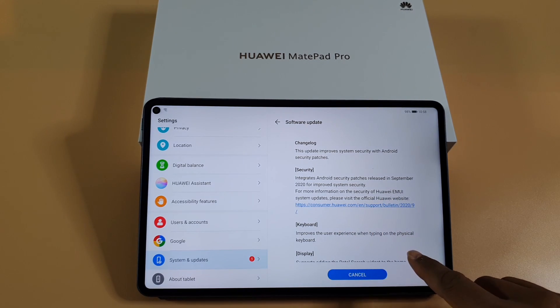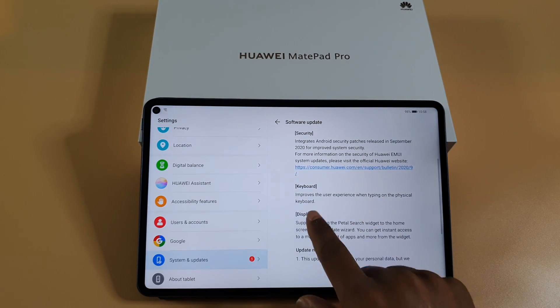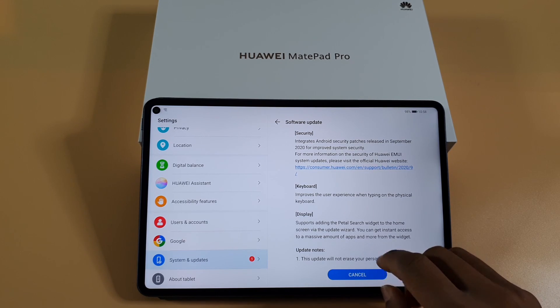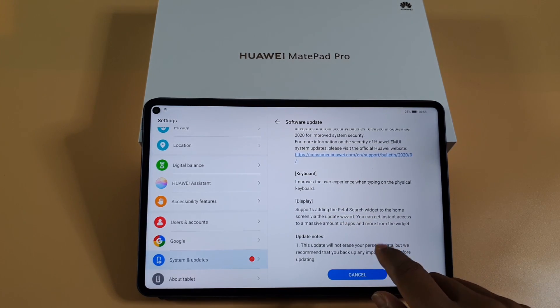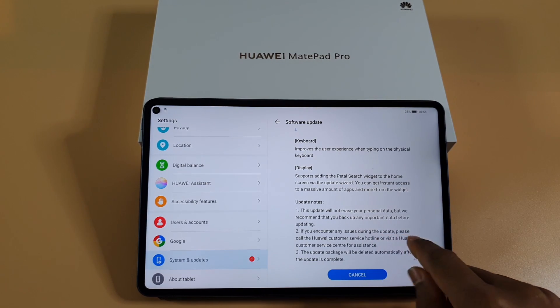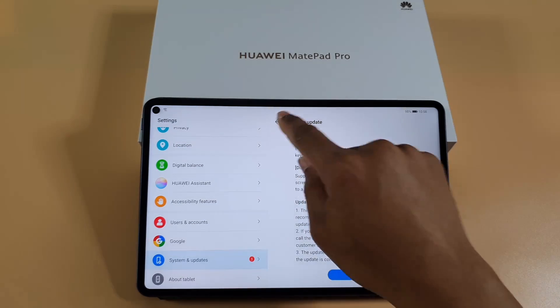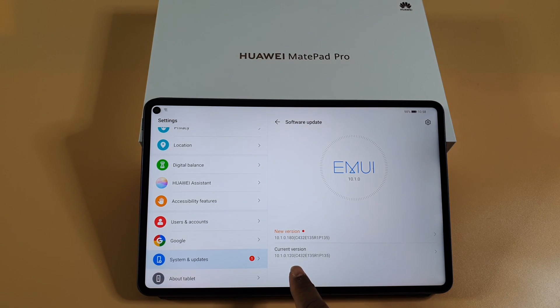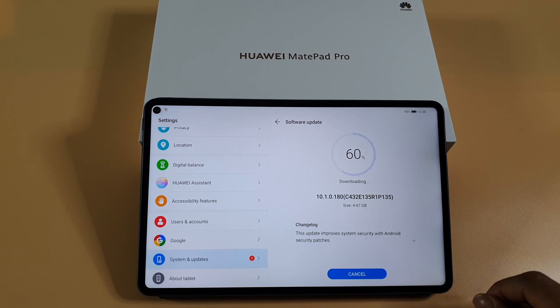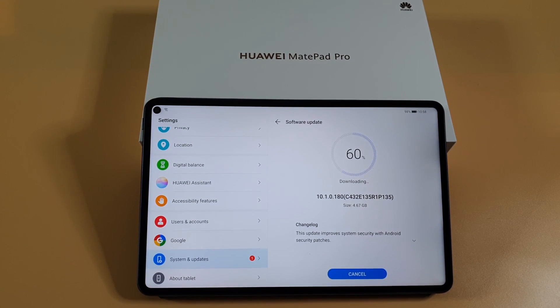That September security patch will be after June 2020. The changelog includes some changes regarding keyboard typing improvement and the display, and it's including the Petal Search widget, which you can use to search for apps not available on the Huawei Gallery. So let's wait and see once it's finished. At the moment we are on version 10.1.0.1.20. It's about 4.67 gig — stick with us and we shall find out.